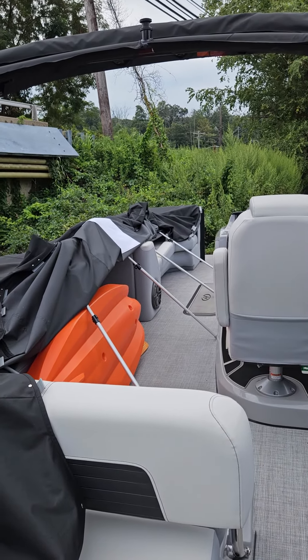Onboard charger, stereo controls down there. Absolutely gorgeous boat. Alright, I'll send it to you in a minute.